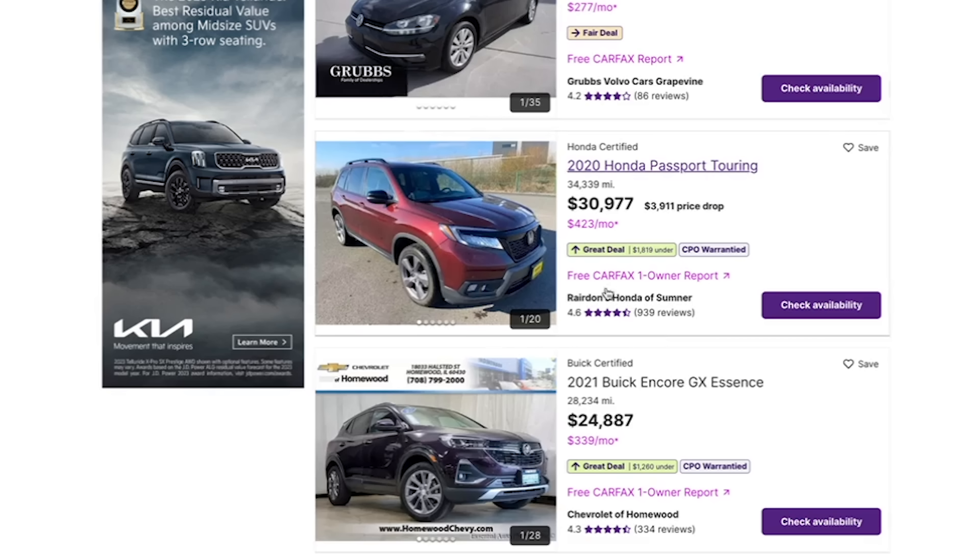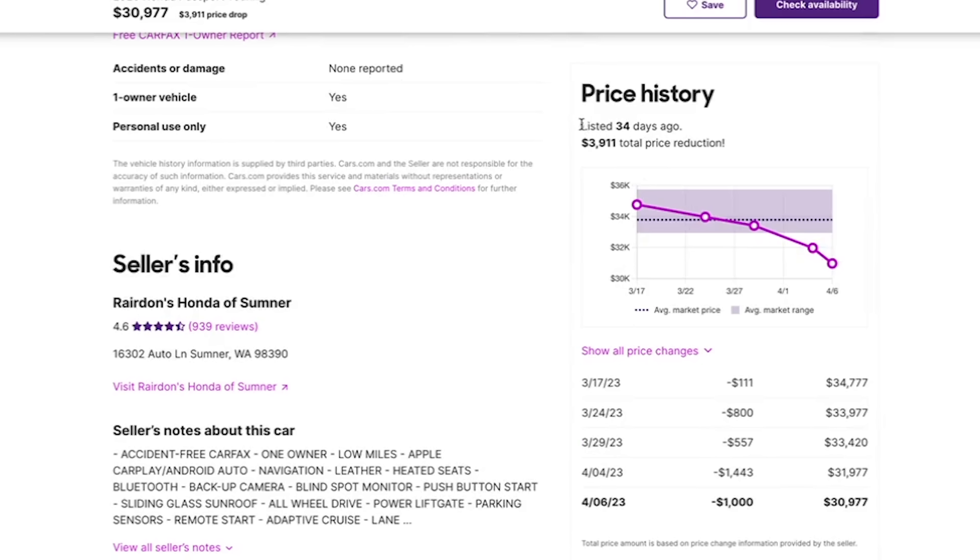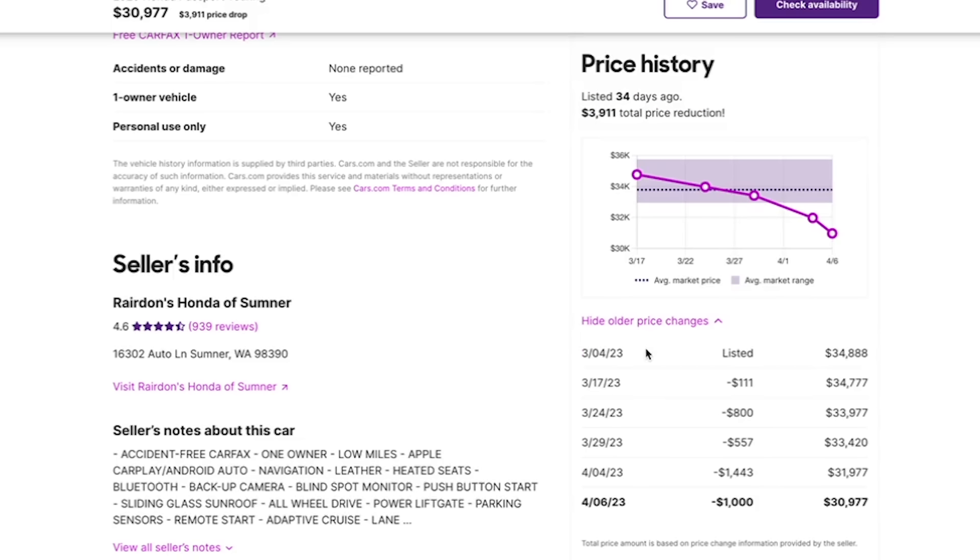Let's take a look at this 2020 Honda Passport, which is advertised as a great deal, being $1,819 below market value, with a $3,911 price drop recently. This car has been listed for 34 days and was listed at the beginning of March. Over the course of the last month it has seen a series of price decreases, bringing it from $34,888 down to $30,977.